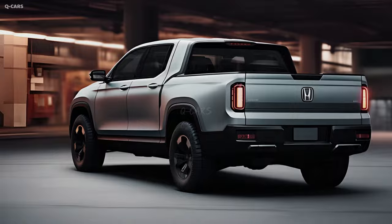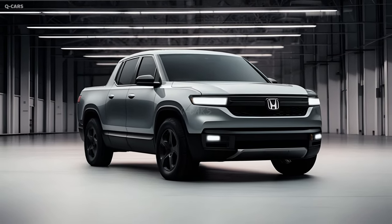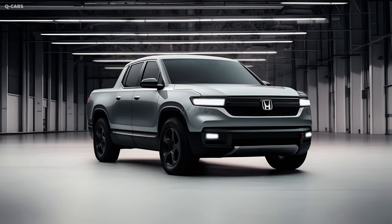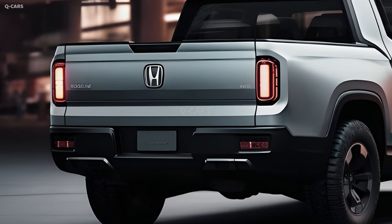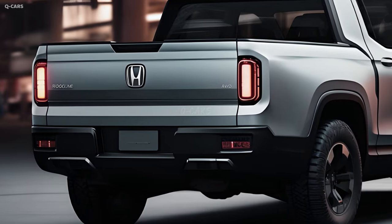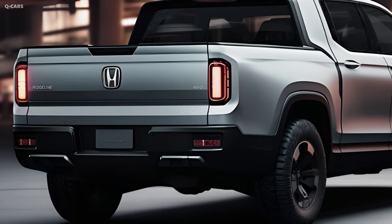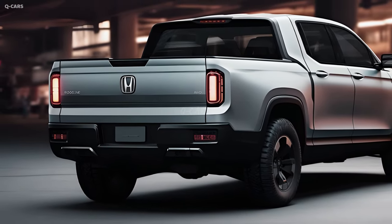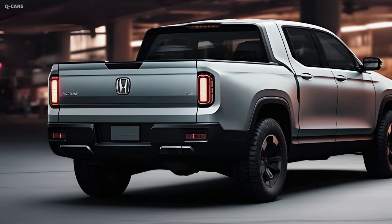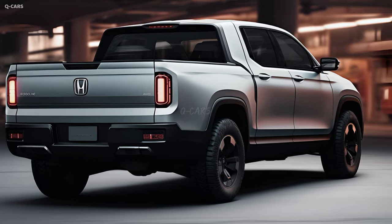The Ridgeline is known for its innovative tailgate, which has a dual-action design — the back door can be opened from either side. Like a standard tailgate, it opens to make loading and unloading the truck's bed a breeze. It also has the ability to fold down like a door, making it easy to access the bed with smaller items, improving the truck's overall functionality and adaptability.